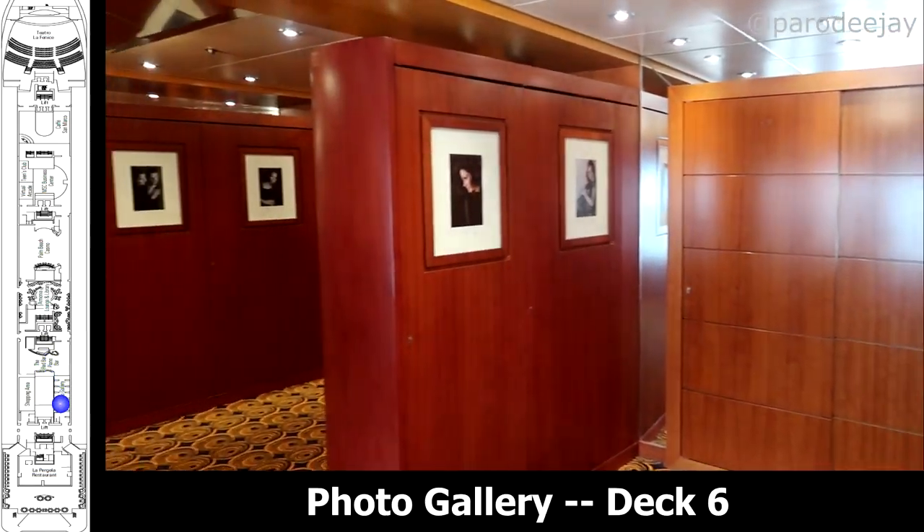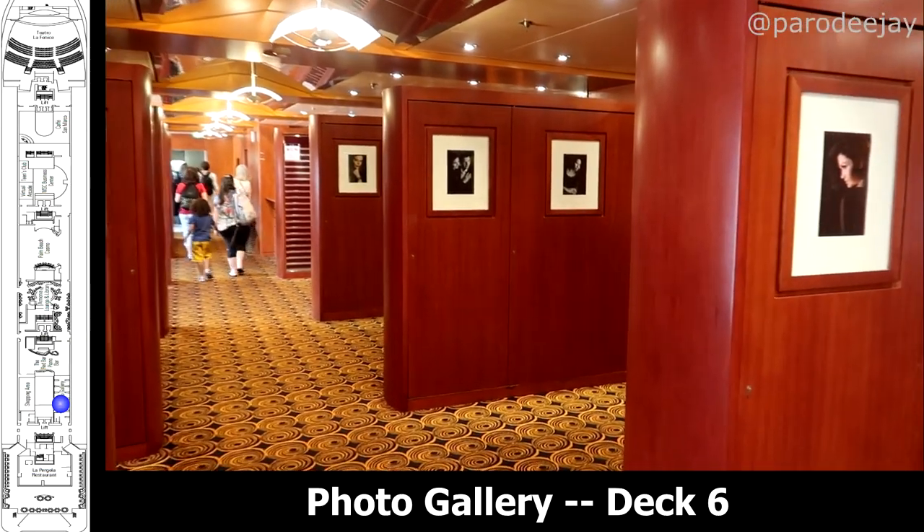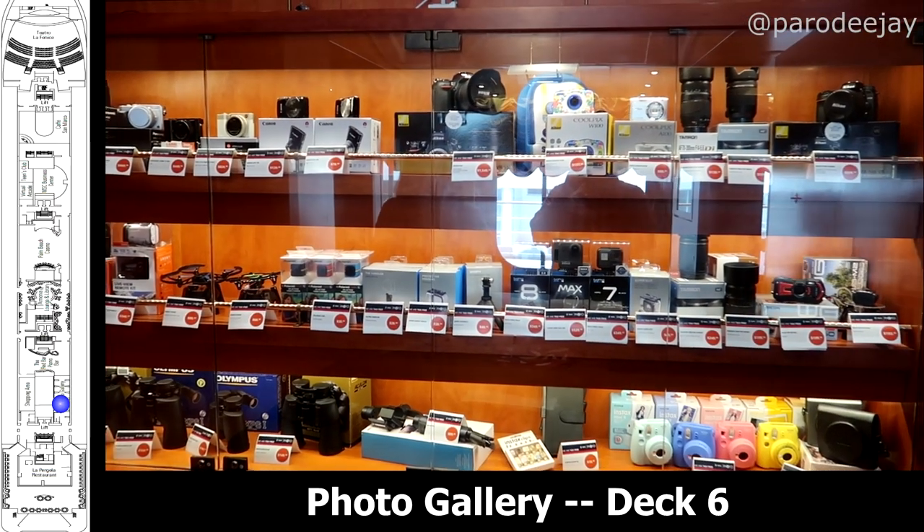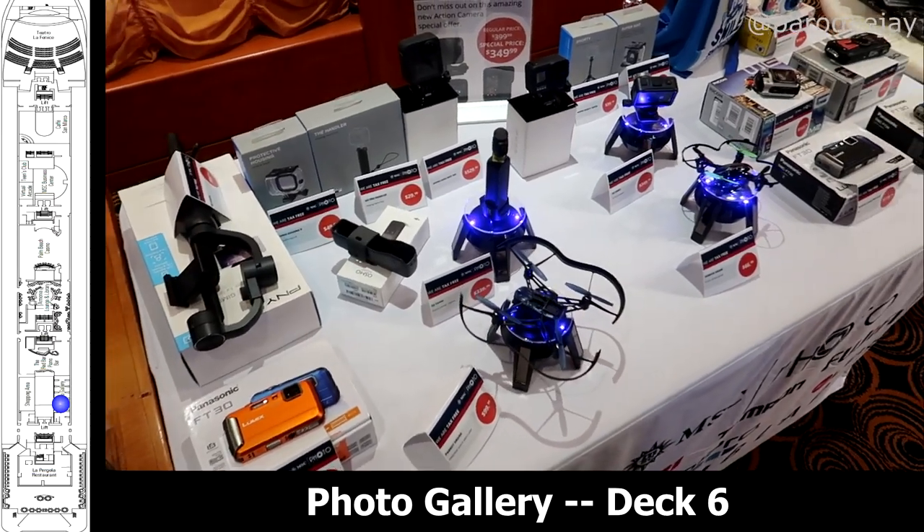Moving further aft from there, you have the photo gallery with the display cases for the printed photos that you could purchase. They also had a nice selection of cameras, memory cards, and accessories, and even some drones that you could buy on the ship.